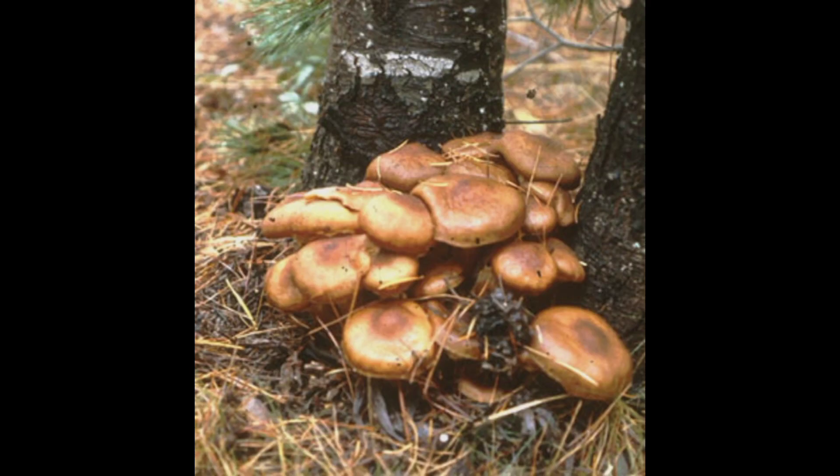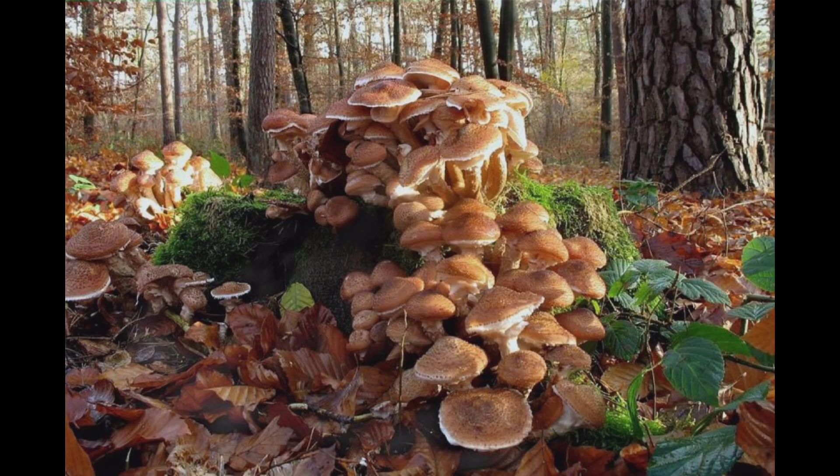With its unique shape, flavor, and medicinal properties, it's no wonder that people have been fascinated by honey mushrooms for centuries. Let's talk about the physical appearance of honey mushrooms. They usually grow in large clusters, and their caps can range from pale yellow to dark brown. The stems are often covered in a whitish or yellowish fuzz, and the overall texture of the mushroom is quite slimy. Despite their somewhat unappetizing appearance, honey mushrooms are actually quite delicious and have a unique flavor that's somewhere between sweet and savory.